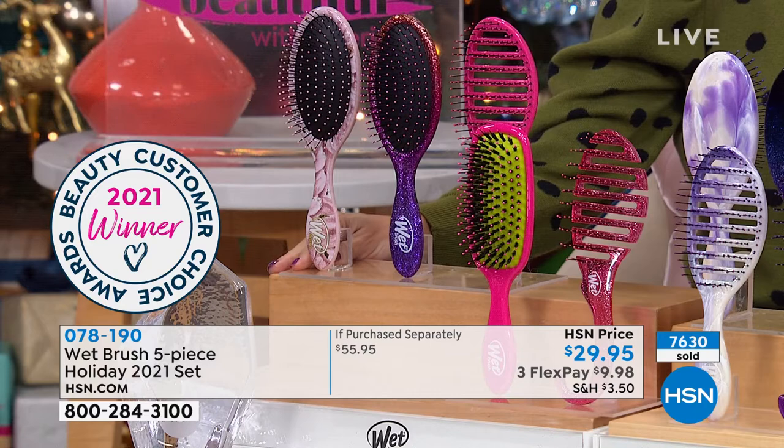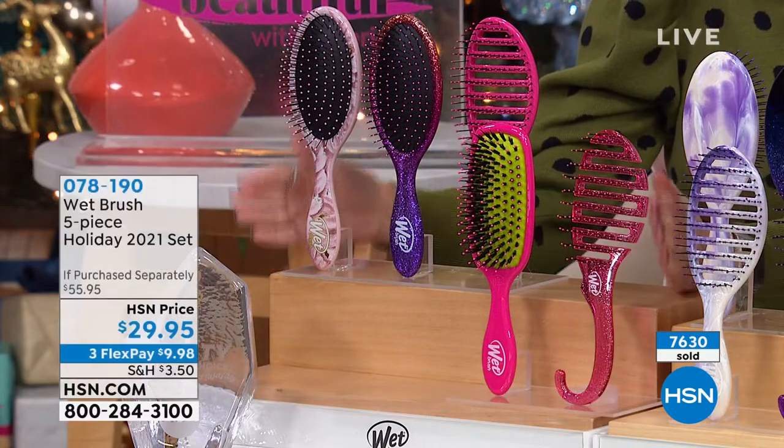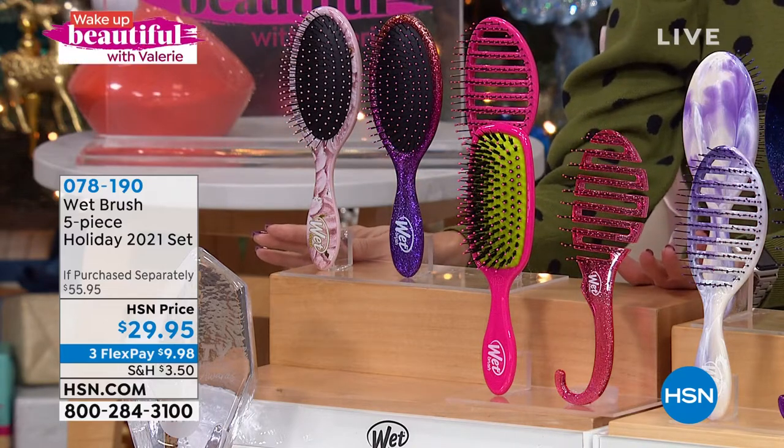If you have fine hair, coarse hair, brittle hair, or thick curly hair, these are the brush sets that you need. You could buy them individually and you would spend nearly $56. We've got it for you at about 50% off.